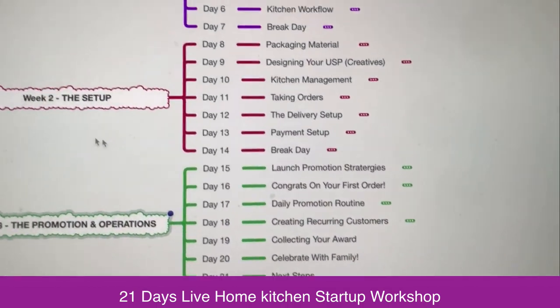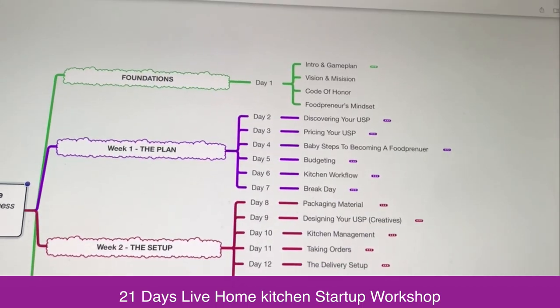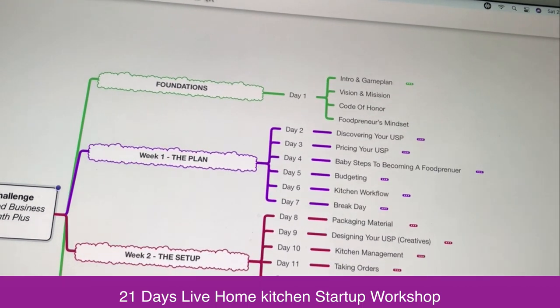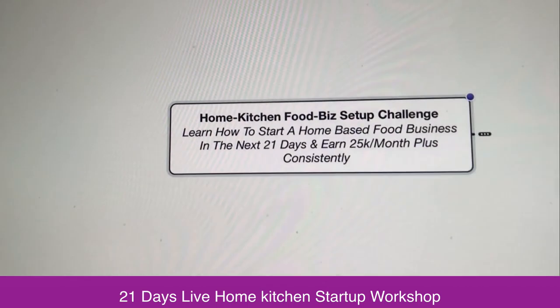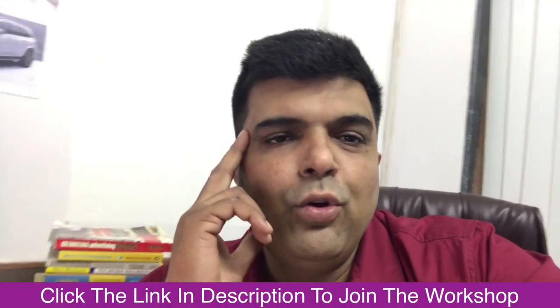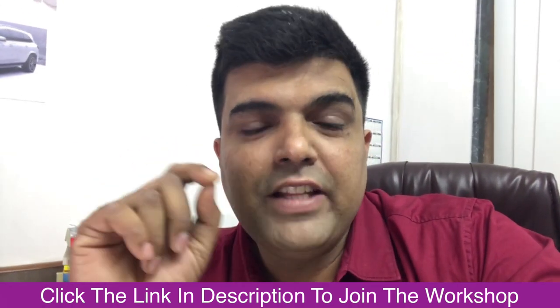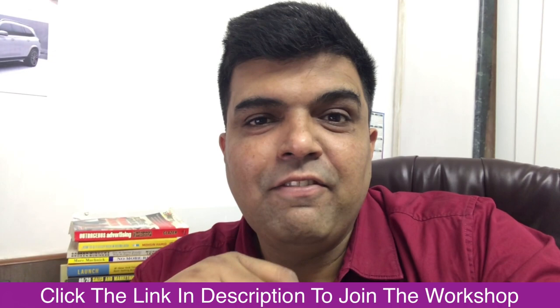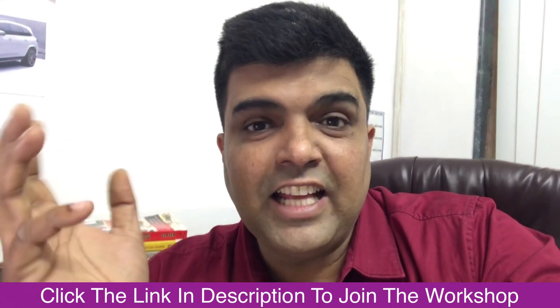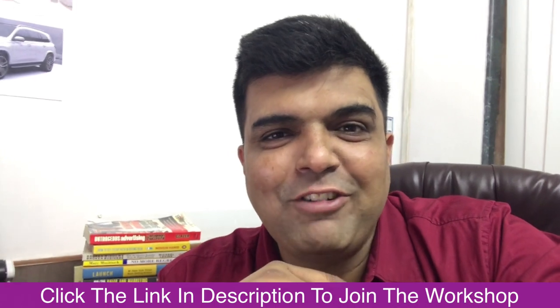All these 21 days, split up from day 1 to day 21, are structured for you to take action to start your own food business from home without a huge investment. So if you are interested in starting a food business from home without any huge investment and with as little experience as possible, you have to join this 21-day course.